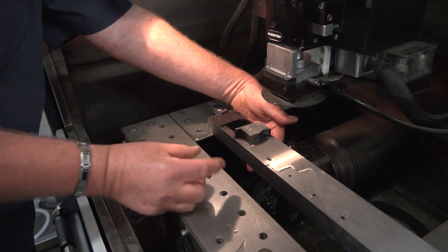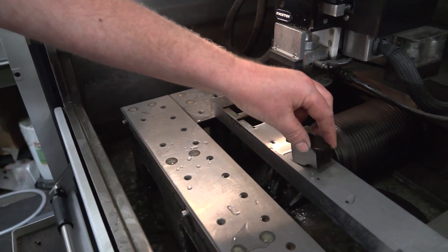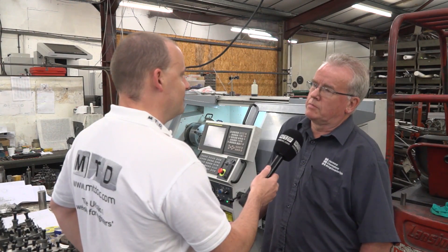Being based here in the Midlands gives you good access to service a wide range of customers I assume? Absolutely yeah, we're well placed on the motorway network. And the fact you've got these 600 machines and others — is that all part of your success do you think? Absolutely yeah.